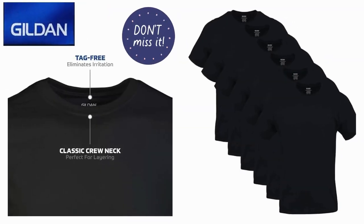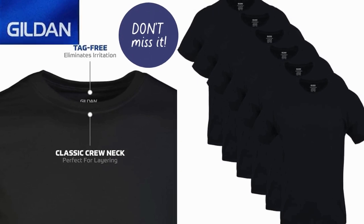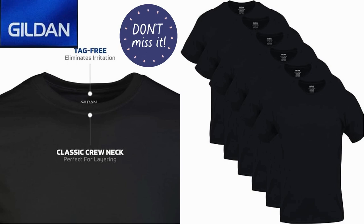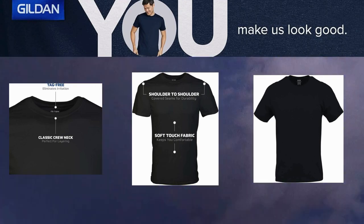Crafted by Gildan, a reputable brand known for quality and affordability, these t-shirts cater to a wide range of preferences and needs. Key Features: Multipack Convenience — the G1100 style comes in a multipack, providing excellent value for money. Whether you're looking to stock up on basics...